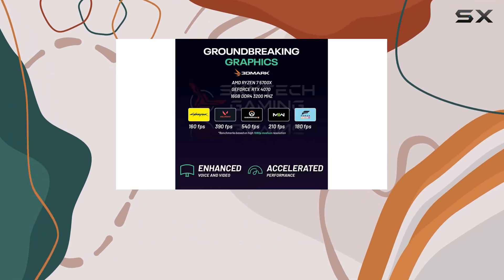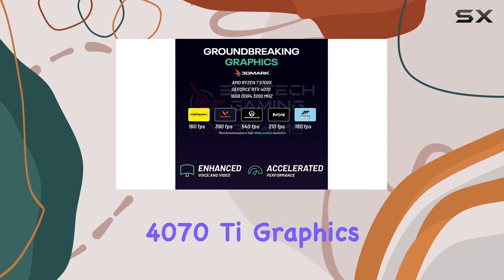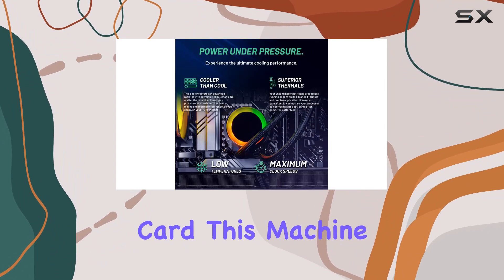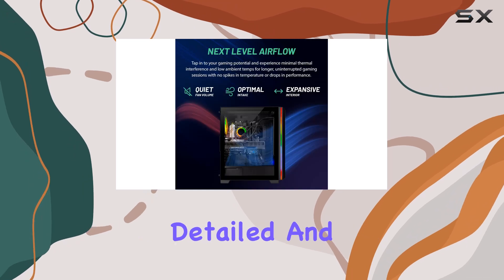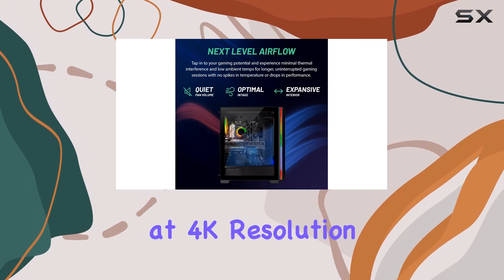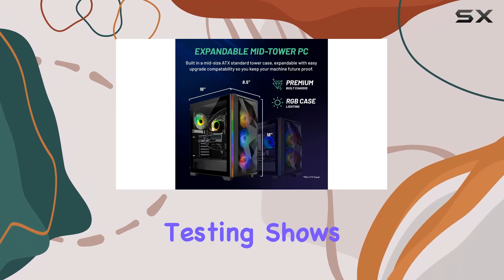Paired with the NVIDIA RTX 4070 Ti graphics card, this machine is not just about raw power but also about delivering incredibly detailed and smooth visuals at 4K resolution.